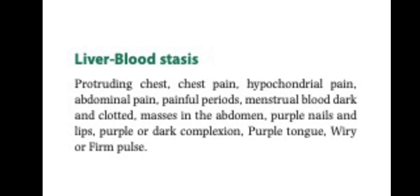For liver blood stasis, the chest will be protruding with chest pain, hypochondrial pain, abdominal pain, painful periods, menstrual blood dark and clotted, masses in the abdomen, purple nails and lips, and purple or dark complexion. The tongue will be purple and the pulse will be wiry or firm.